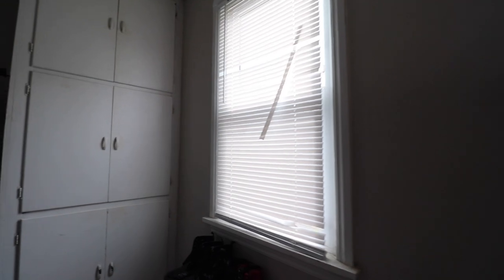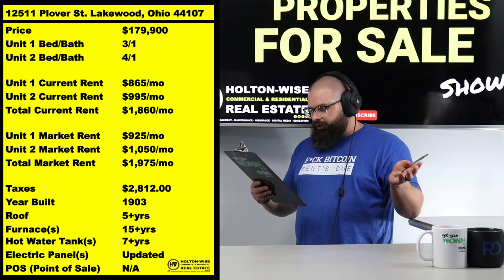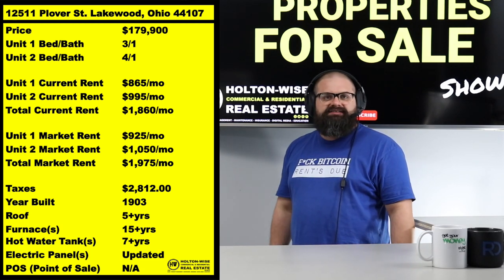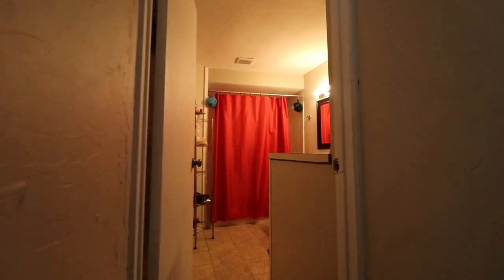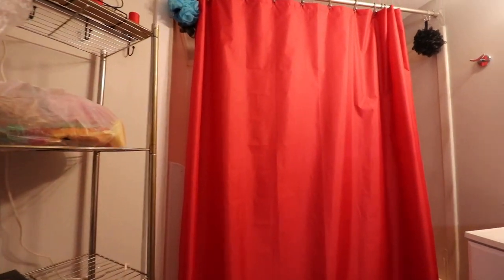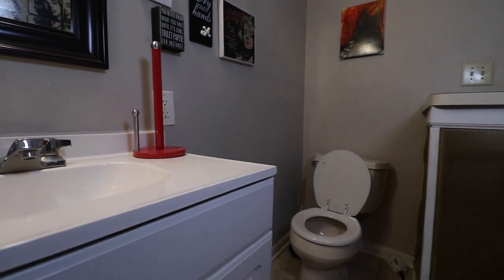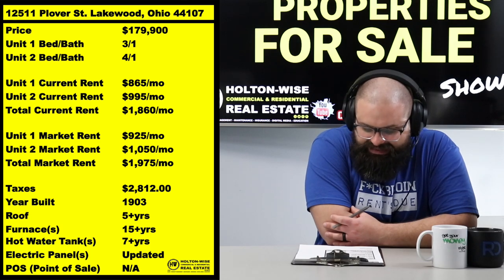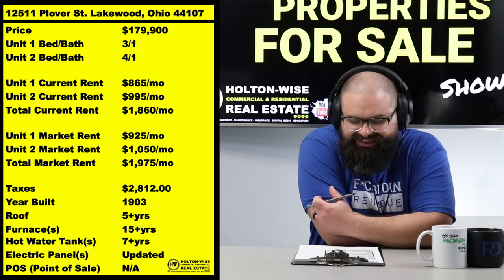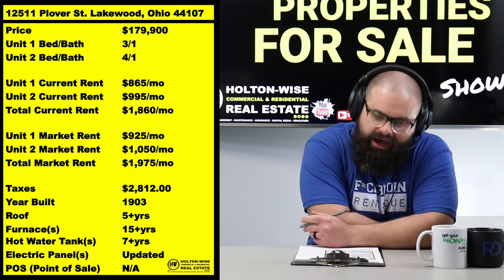Honestly, we should be charging a little bit more in rent. In 2022, rental prices everywhere just shot up. So long-term, even though we're getting $1,860 right now, this is probably at least $1,975 if I were to place tenants today. There are definitely some rental increases coming in the near future, which makes the price point of $179,900 all that much sweeter. You get a 3-bed/1-bath and a 4-bed/1-bath in Lakewood, Ohio.